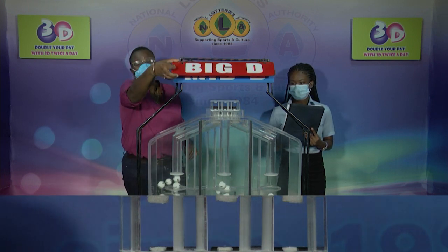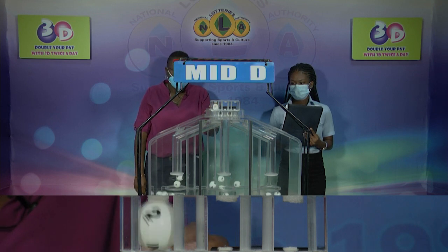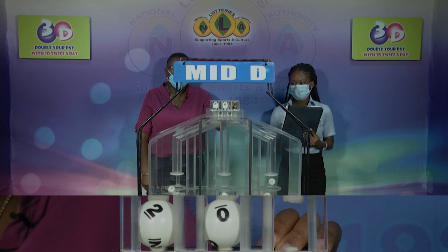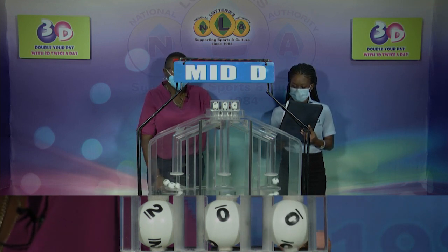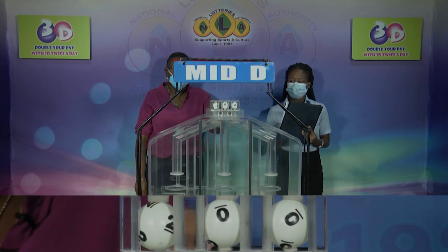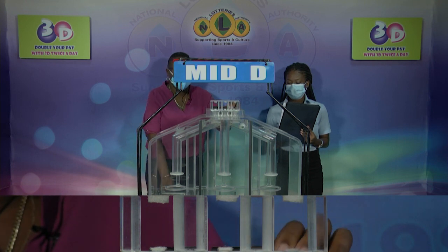We'll continue with the second draw for the Mid D winning number. The result is 2, followed by 0 and 0. The Mid D winning number is 2, 0, 0.